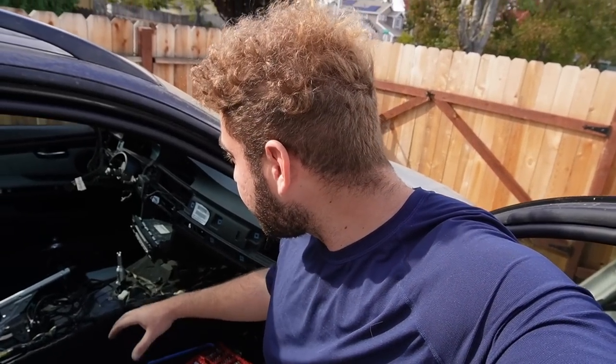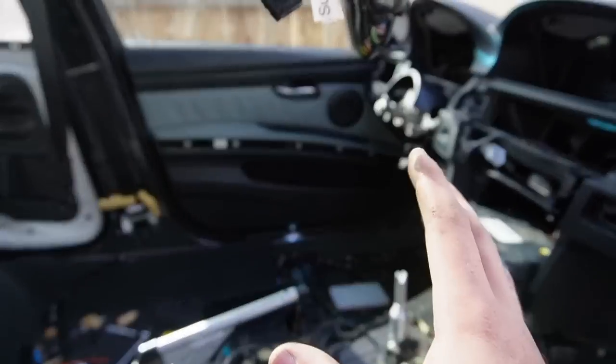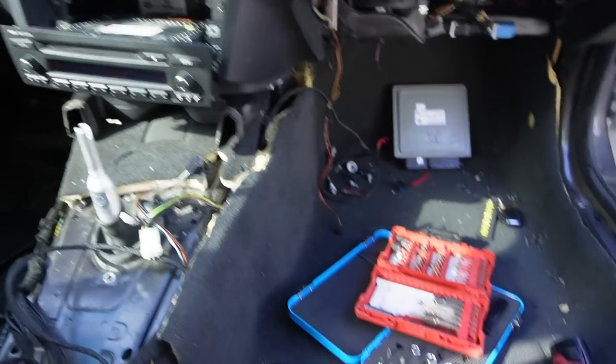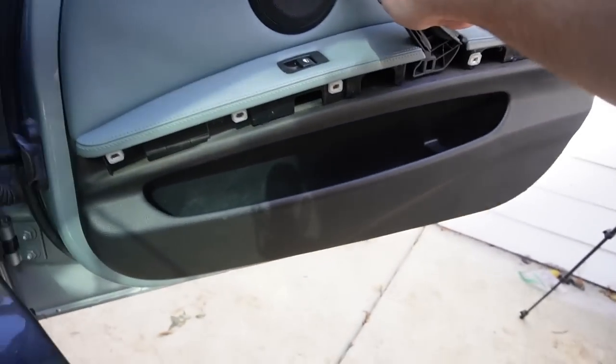Just like that, we have the subwoofers, the mids, and the tweeters in the car. Everything is installed — the only thing we don't have in yet is the amplifier, and I don't want to install it just yet. I want to see if there's a really noticeable difference just with the speakers, as a comparison — basically a stock sound system with just upgraded speakers and subwoofers versus the full system with the amplifier. That's the original amplifier in the car right now. Let's connect to Bluetooth, play the exact same song, and see — is there a big difference? It looks like the radio does have some power, which is great, and Bluetooth has power as well. Let's close this door.